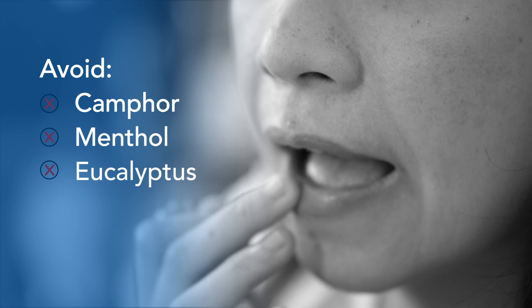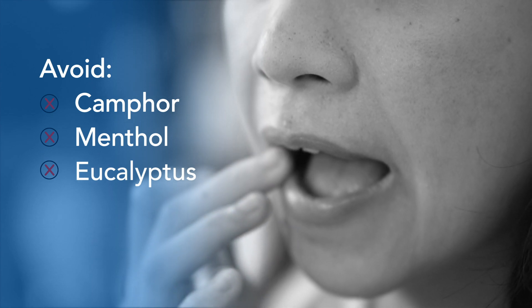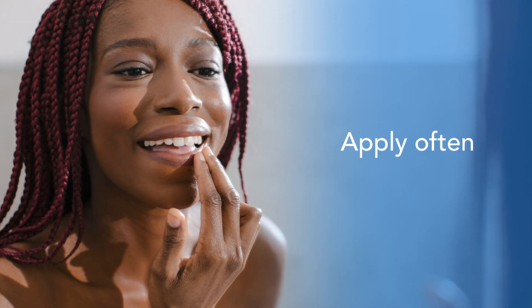Stop using lip products that make your lips burn, sting, or tingle. Apply your lip balm throughout the day and before you go to bed. If your lips are very dry and cracked, apply a thick ointment like petroleum jelly.